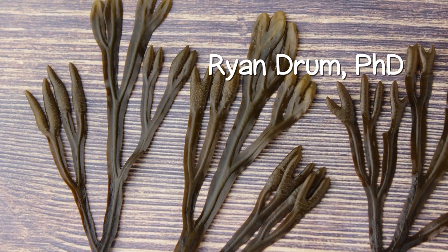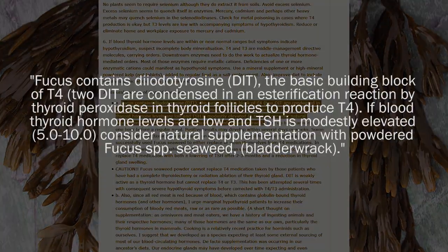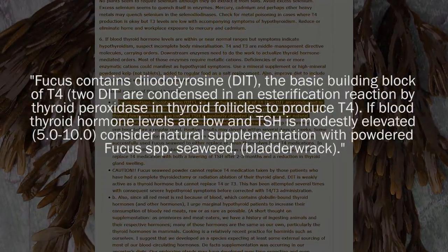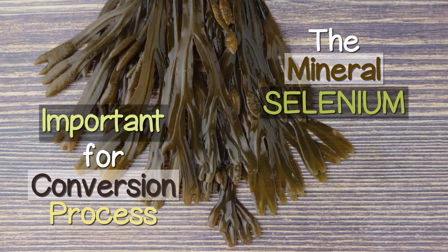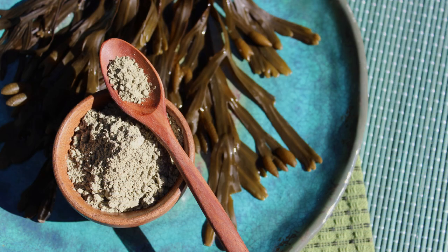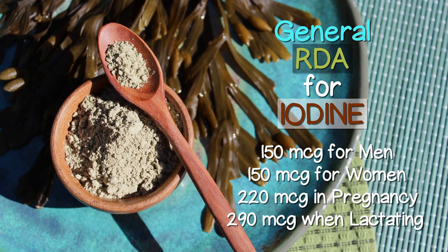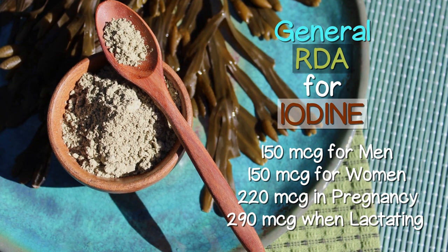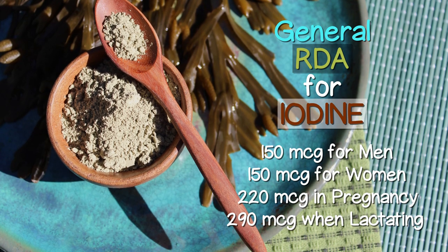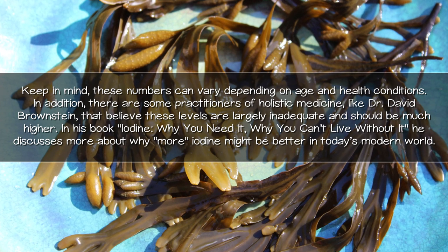According to Ryan Drum, PhD, also known as the Fucus Man, Fucus or bladderwrack contains diiodotyrosine (DIT), which is the precursor to T4, which still needs to be converted to T3. Note that the mineral selenium is very important for this conversion process. Currently, the general recommended daily allowance for iodine is 150 micrograms for men, 150 micrograms for women, 220 micrograms in pregnancy, and 290 micrograms when lactating. Keep in mind these numbers can vary depending on age and health conditions.